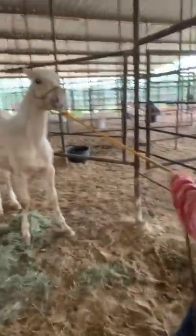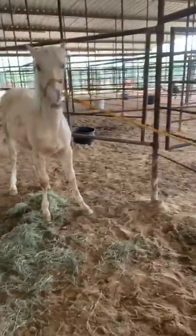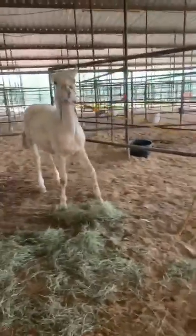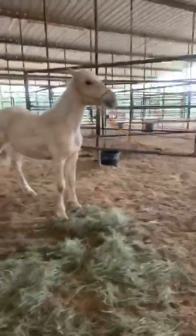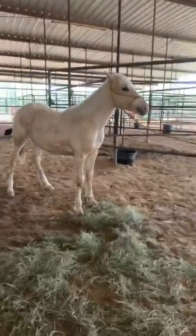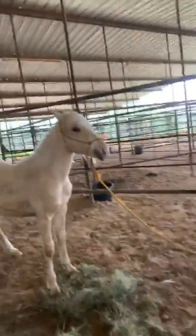She is not halter broke, so you're going to have to get her halter broke on your own. We're just showing you that she is easy enough to handle to put the halter on her. She's very smart and very into what you're doing — yesterday she was at the gate watching every step we took. She's very gorgeous, long-legged, big, and stout. She doesn't have a mean bone in her body from what we can tell — she's a little sweetie.